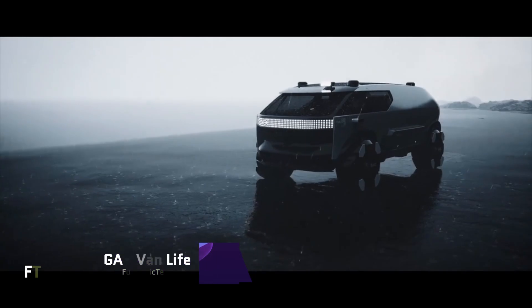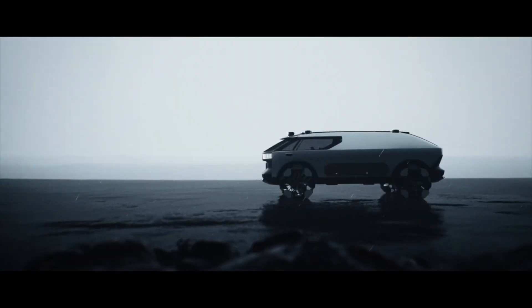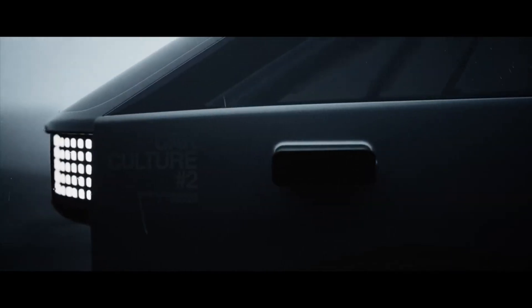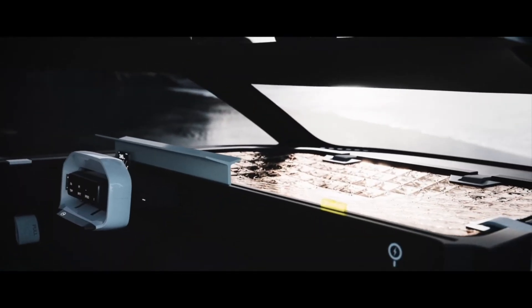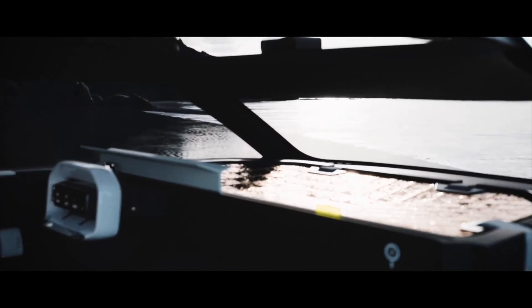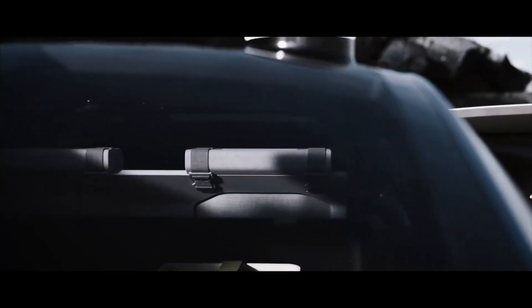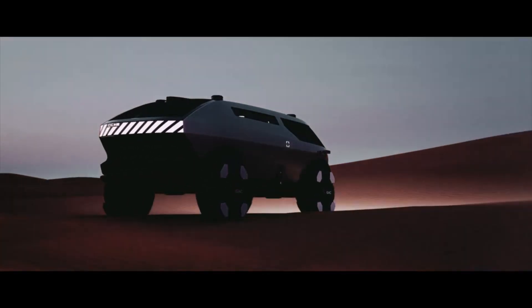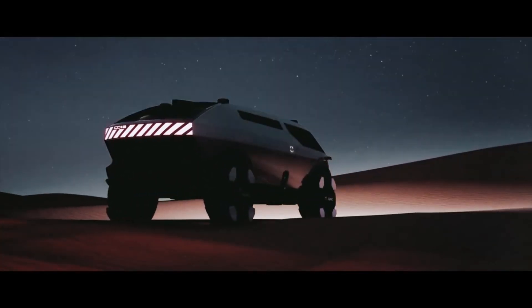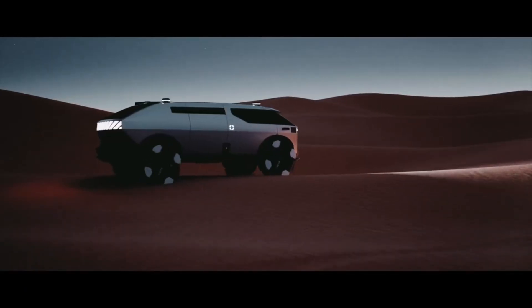GAC Van Life Concept. An all-terrain vehicle concept for the future, the GAC Van Life is a work of art. Electric camper vans like this one from the GAC Group's Car Culture series are known for their innovative layouts that make the most of limited internal space by incorporating compact electric drivetrains. Having symmetrical proportions, full-width LEDs, huge wheels, and significant ground clearance, the van's exterior gives it an otherworldly adventure vehicle appearance.